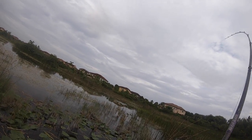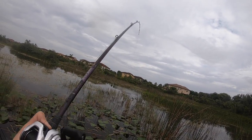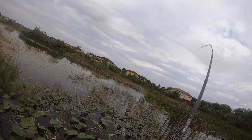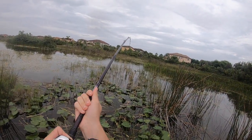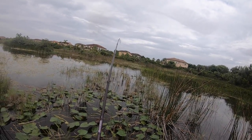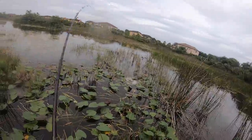There it is - giant snakehead! He might have gotten off... oh, he's still on! Oh my god!